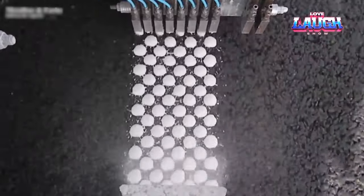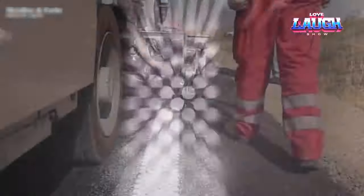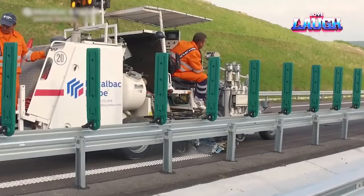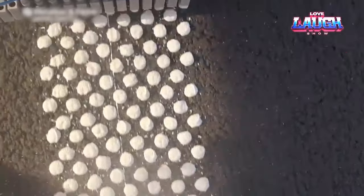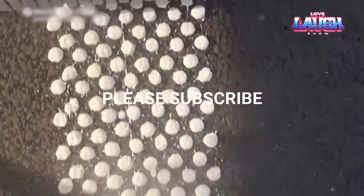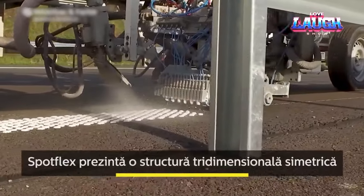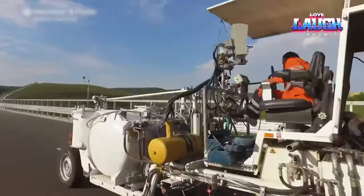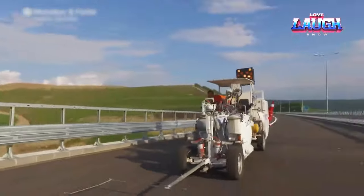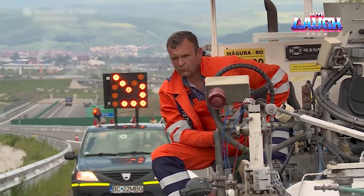SpotFlex SprayPlast is more robust but also eco-friendly and economical compared to traditional road markings. It requires less material for application and produces zero harmful fumes. Plus, it comes in various standard colors with the option for custom ones, so you can have visible and attractive road markings. SpotFlex SprayPlast is the pioneer cold-applied thermoplastic road marking on European highways, already making strides in Germany and Romania.